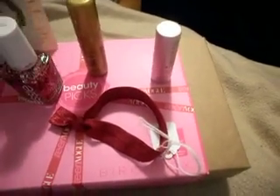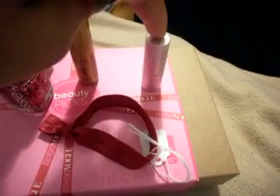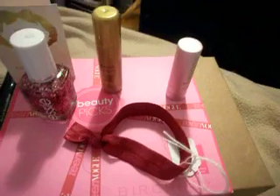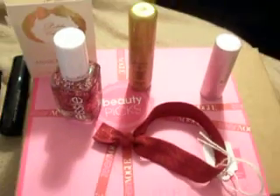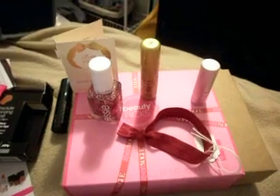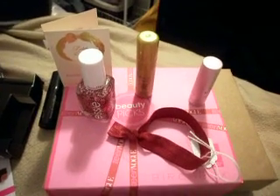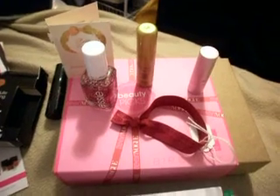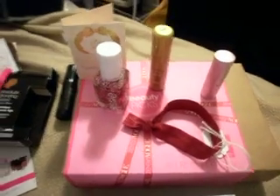Birchbox is a lot better than My Glam — definitely worth the $10. The Essie nail polish alone is $8, and the full size is $22.50, so this half size is about $11.25. Definitely a good box. My Glam, on the other hand, doesn't have much of a life expectancy. Hopefully you guys like this video — leave comments below, and go ahead and enter my March giveaway. It's still open. Bye, guys!